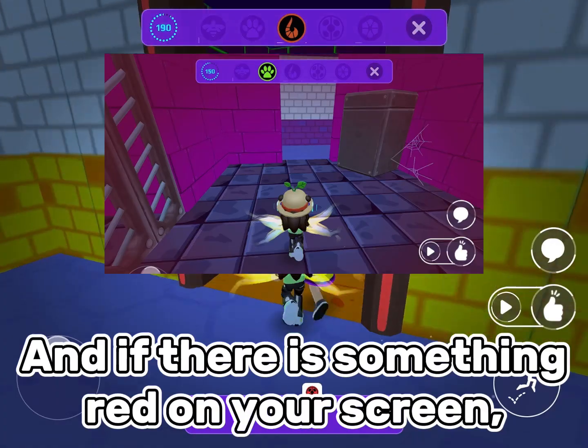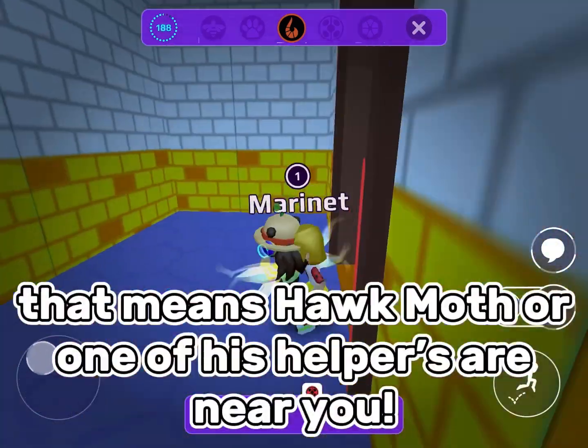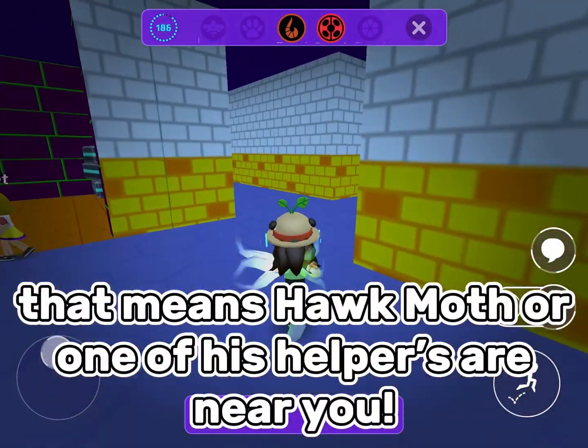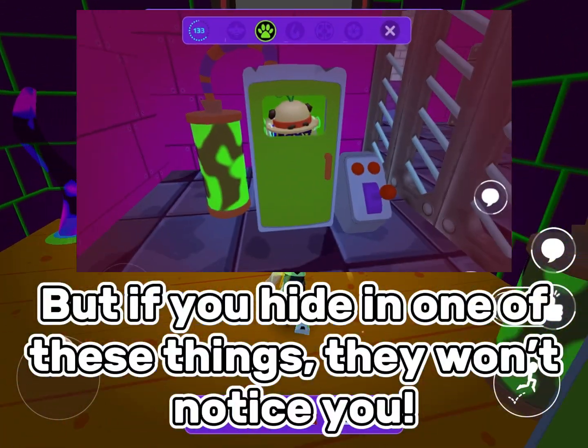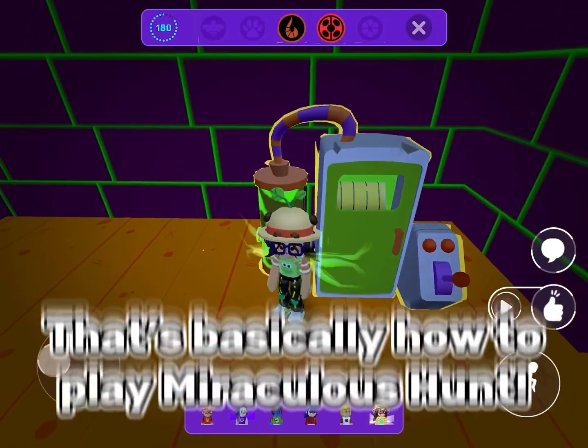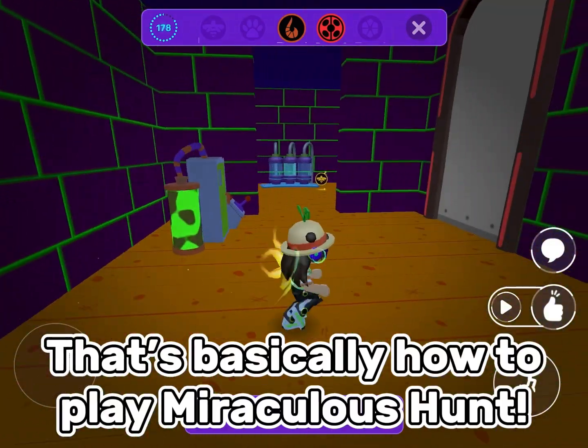And if there is something red on your screen, that means Hawk Moth or one of his helpers are near you. But if you hide in one of these things, they won't notice you. That's basically how to play Miraculous Hunt.